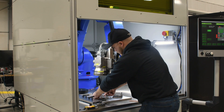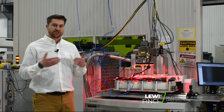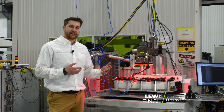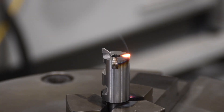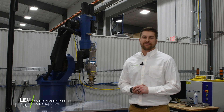Automated weld systems work best for fusion applications where we're just joining two different pieces together instead of having to apply filler. Our automation team has experience designing and building systems for battery, medical, automotive, defense, as well as firearm manufacturing applications.